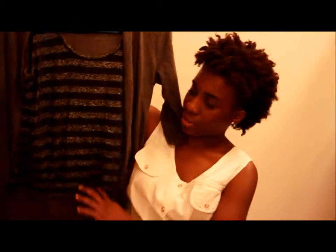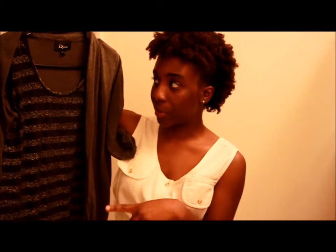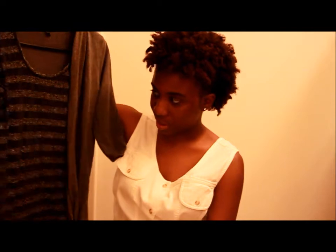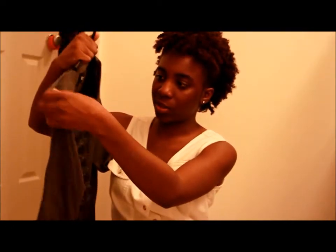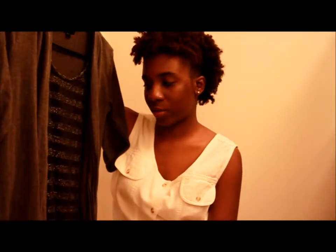The next thing I got — my manager actually picked this out for me. I liked it because it was simple, and when I go back to college this year I have to dress up on certain days because I'm a student ambassador, so this will be something I'll pair with one of my pairs of dress pants.